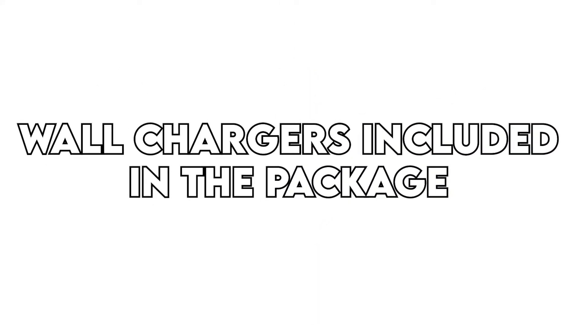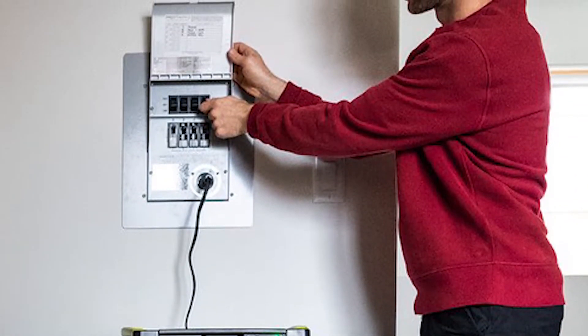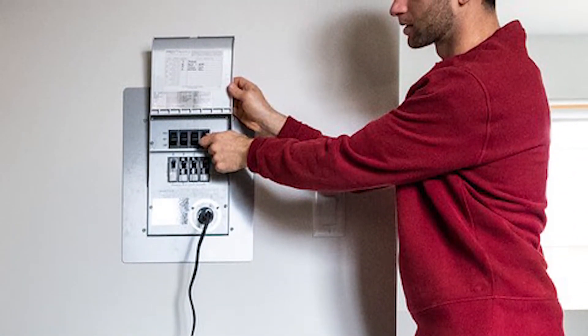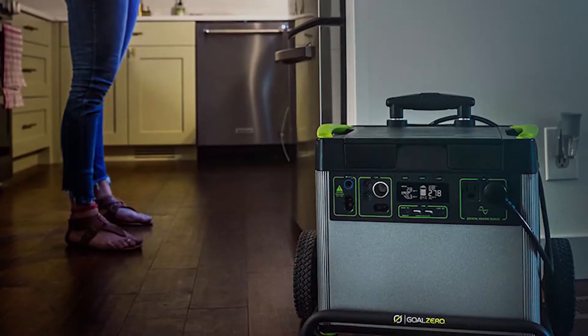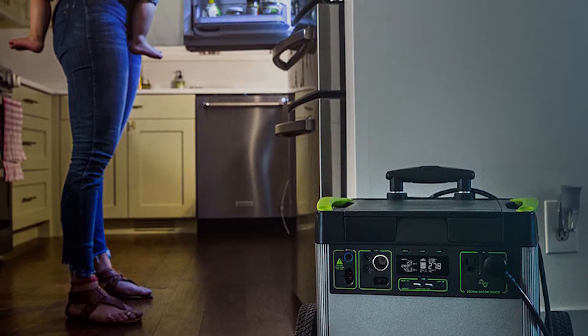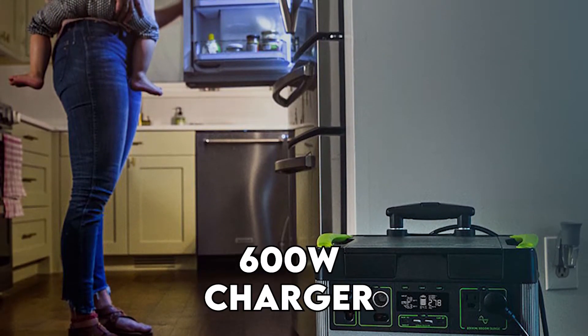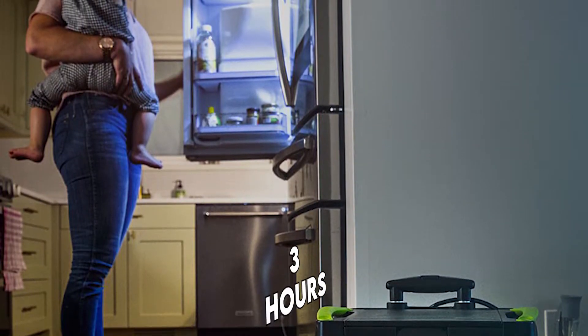The Yeti 1500X has a slower wall charger compared to the Yeti 3000X. The manufacturer includes wall chargers with both generators, and each charger has a different charging power supply. The 1500X comes with a 120-watt charger, while the 3000X includes a 230-watt charger. It is important to note that both also support the 600-watt charger, which can recharge the 3000X in 6 hours and the 1500X in 3 hours.